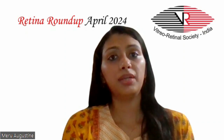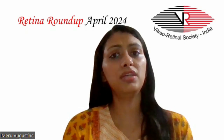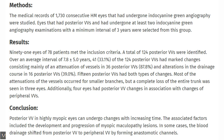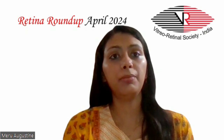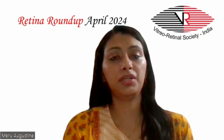15 had both types of changes. Most of the attenuation of the vessels occurred for smaller branches, but a complete loss of the entire trunk was seen in three eyes. Additionally, four eyes had posterior vortex vein changes in association with changes in peripheral vortex veins as well. Hence, it was concluded that the posterior vortex vein in highly myopic eyes can undergo changes with increasing time. The associated factors included the development and progression of myopic macular conditions. In some cases, the blood drainage shifted from posterior vortex vein to peripheral vortex vein by forming anastomotic channels.